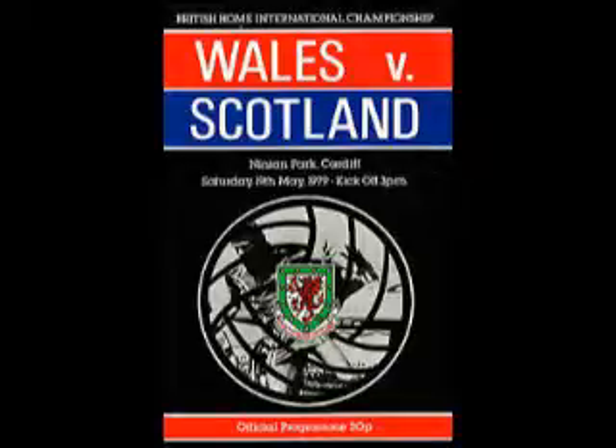Bill Dwyer has it for Wales, near side, plays it up to Alan Curtis. Curtis nods it infield to Toshack, Toshack tries to turn it — but Curtis is offside, halfway inside the Scottish half. Free kick to Scotland. Frank Gray will take it, hits it across field to George Burley on the opposite flank. Burley comes forward over the halfway line, far side, Scottish right, plays it up to Dalglish.